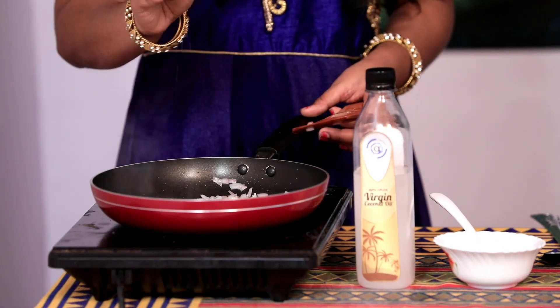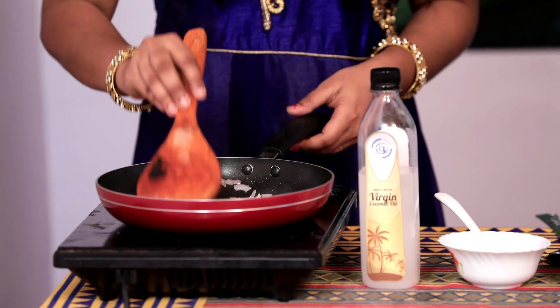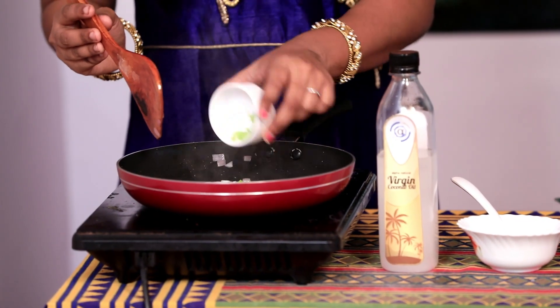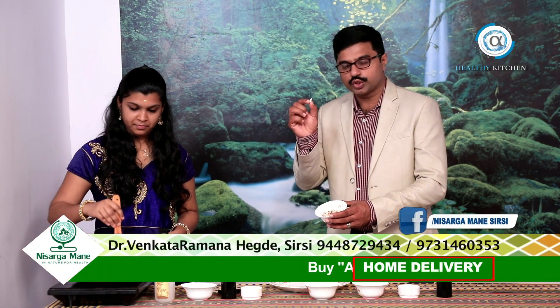Sprinkle close to a quarter spoon of salt, and try to regulate the salt content. Next is adding green chilli — one green chilli is good enough. Then add the mushroom, sliced into small pieces.